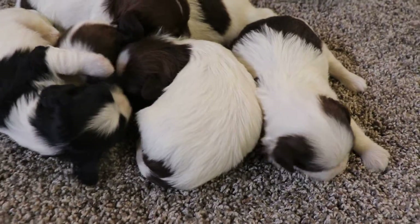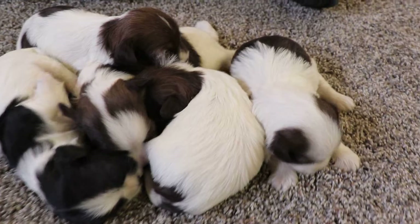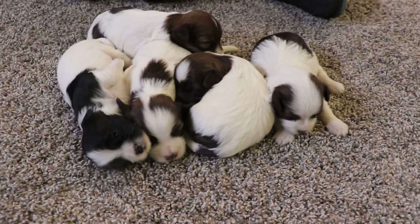The one in the middle, with mostly white down his back, is Callaway, the other boy. He has the dark face, though. It's kind of hard to see in that pile, but he has a dark face with a white spot on his head there.